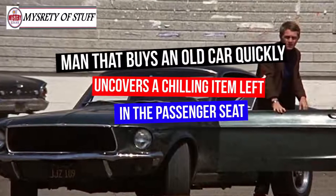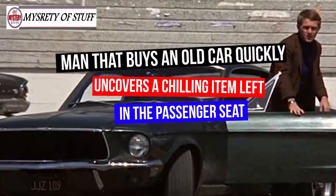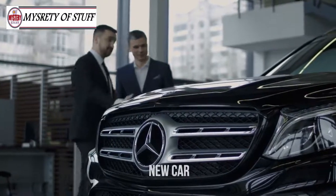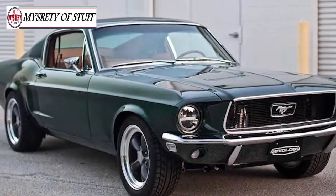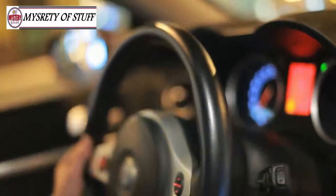Man that buys an old car quickly uncovers a chilling item left in the passenger seat. Like the thrill of buying a new car, and even if it's used, it's still new to you. It'll take some time to air out the smells of the previous owner, but you can bet that as soon as you drive off the lot, that car is all yours.